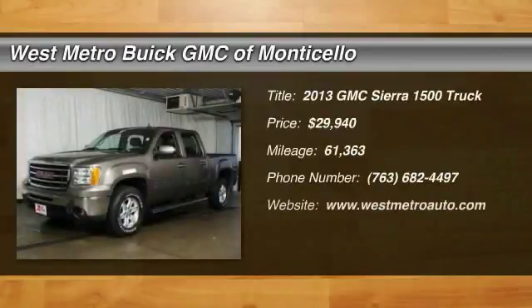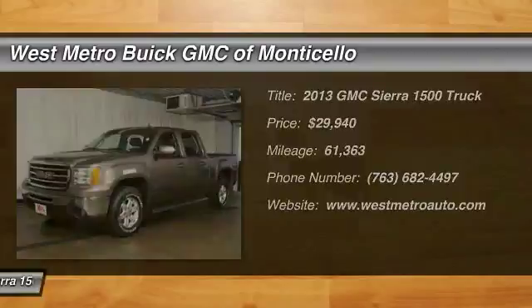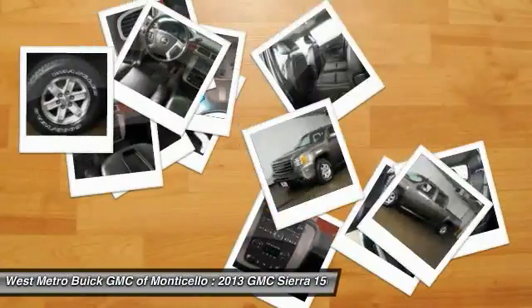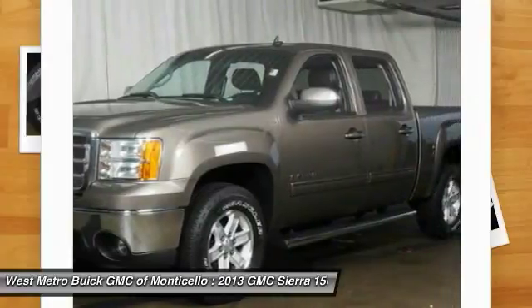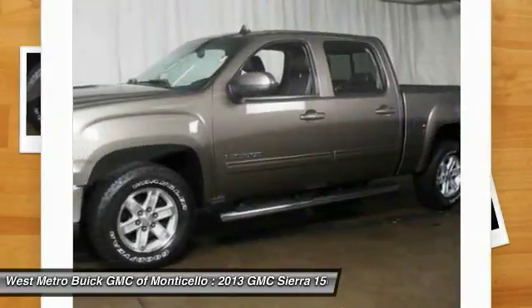We are pleased to show you the 2013 GMC Sierra 1500. The Sierra 1500 offers a 5-star frontal and side crash test rating and a combination of mechanics and aerodynamics that give it better conventional V8 fuel economy than any competitor.